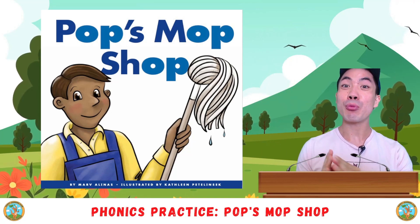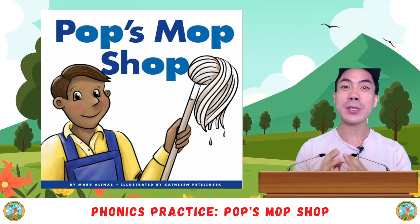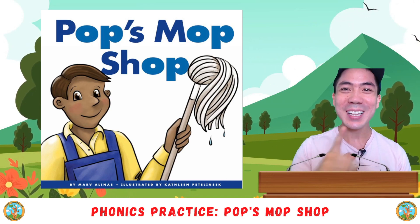For phonics class today, we are doing some reading practice to use the phonics we've learnt to read this book. Let's go!